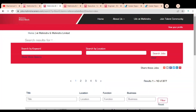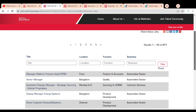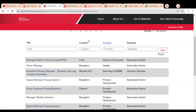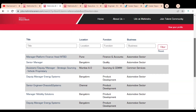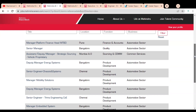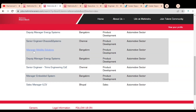Here you can see we are at the official career page of Mahindra and Mahindra company. Below you can see some job openings listed, and you can also use the filters on the top according to your requirements. Job opportunities include Manager, Senior Manager, Assistant Deputy Manager, Senior Engineer, Chase System, Manager Mobility Solutions, Deputy Manager Energy System, Senior Engineer, Manager, and Sales Manager.